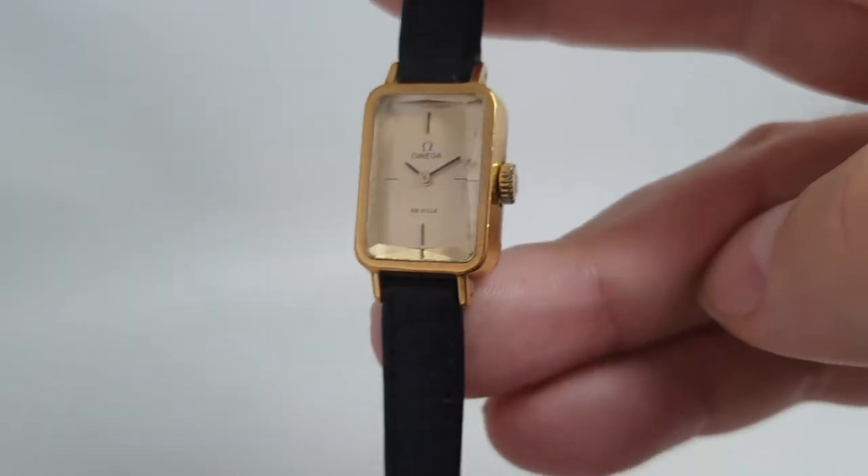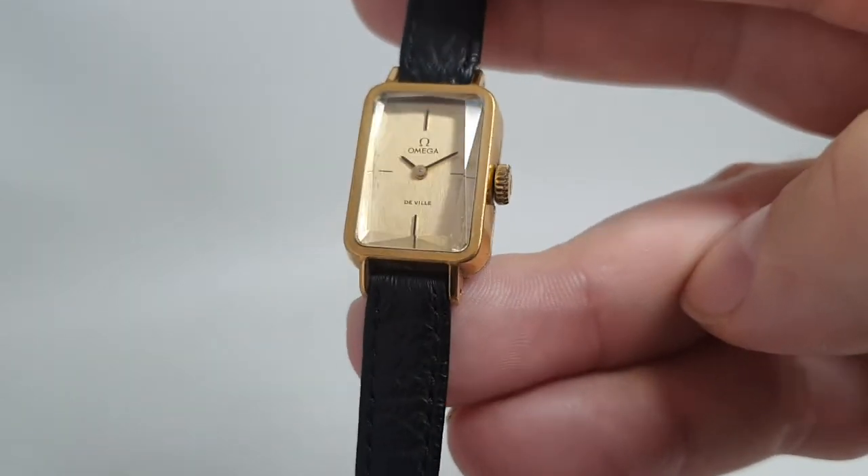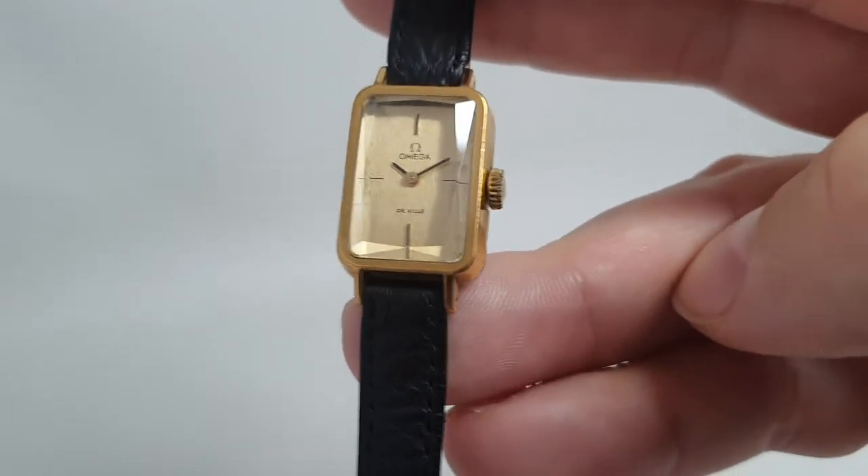Thanks for watching, and we hope to see you next time — we'll always try and have more interesting vintage watches.